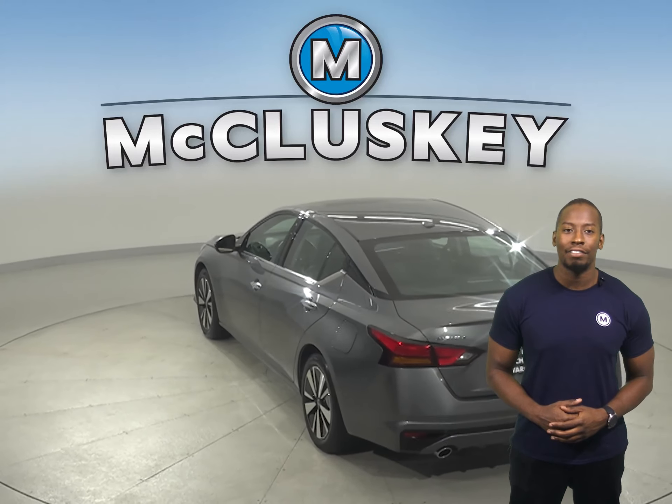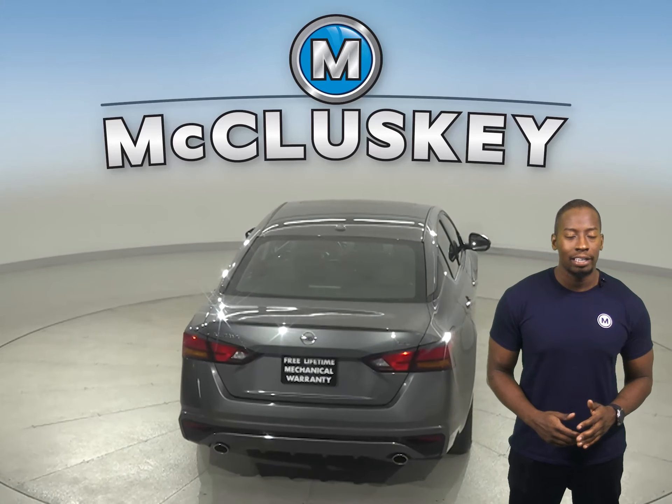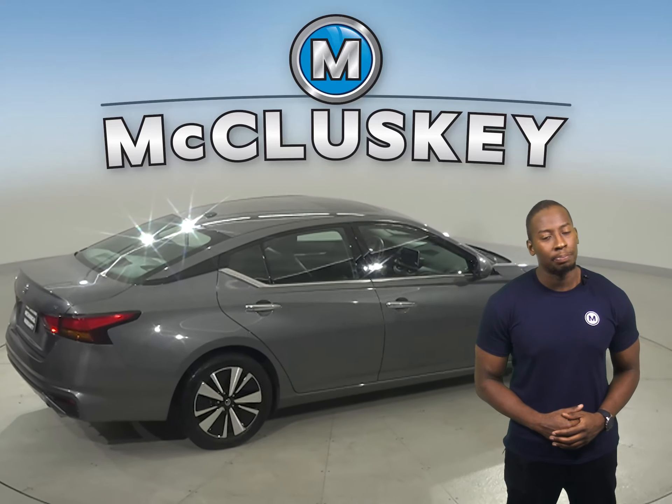Underneath the hood there is a 2.5 liter four-cylinder engine. For style and comfort, this Altima is equipped with leather seats, adaptive cruise control, and a keyless entry system. You'll also enjoy a blind spot warning system.